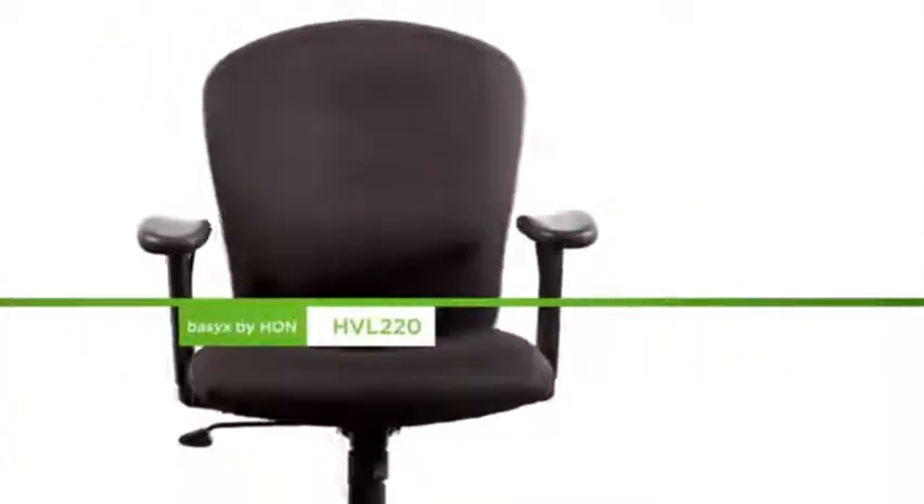This is the perfect task chair with full swivel functionality. The upholstery is available in four different color options.